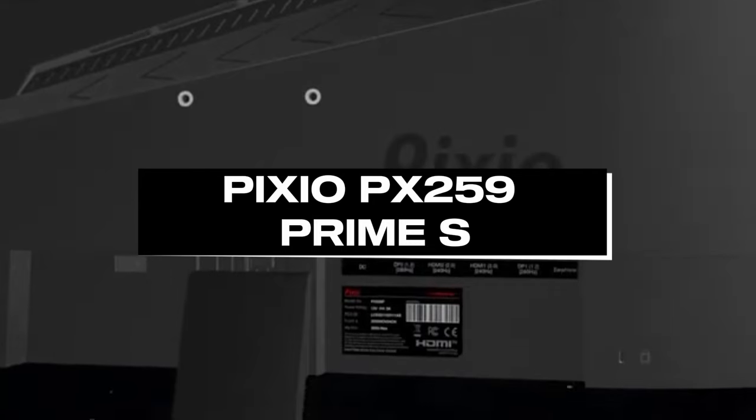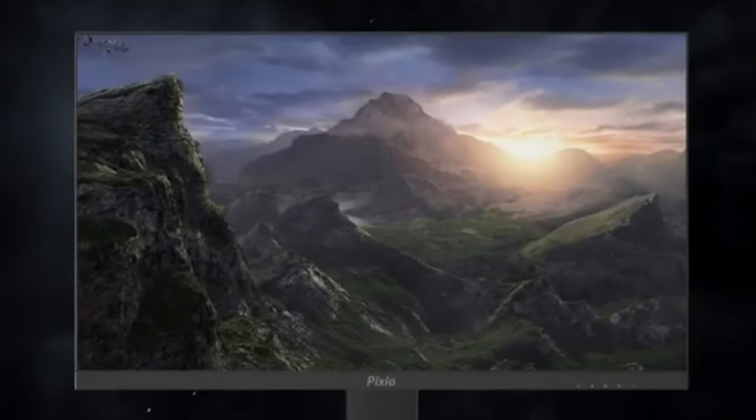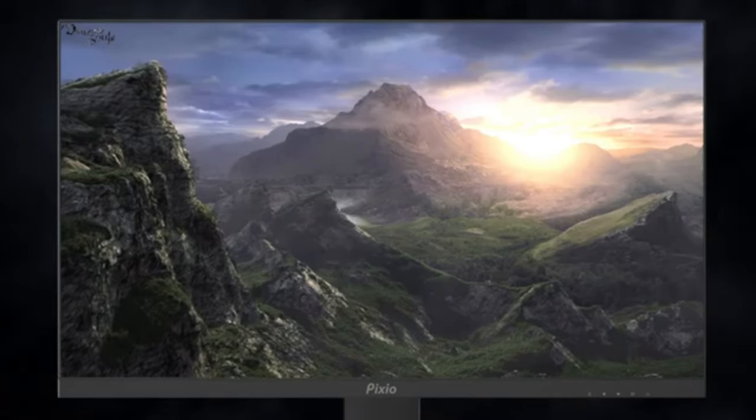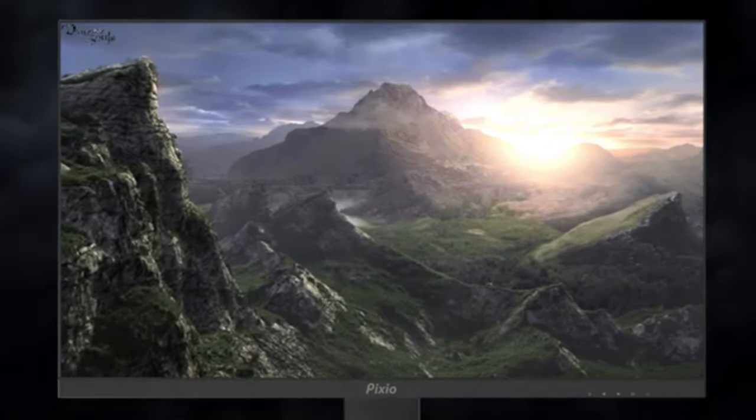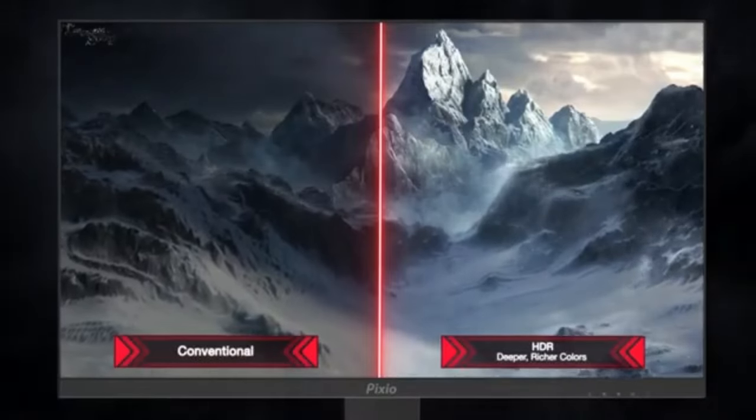Number 3: PIXIO PIX259 Prime S. As the fastest and most accurate gaming monitor available, the PIXIO PIX259 Prime S will set the standard for 360Hz gaming in 2024. This monitor is a visual powerhouse that offers an unmatched gaming experience thanks to its ultra-fast refresh rate and state-of-the-art capabilities.